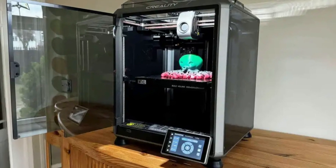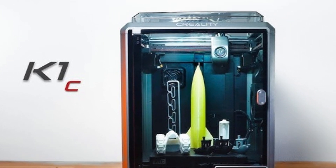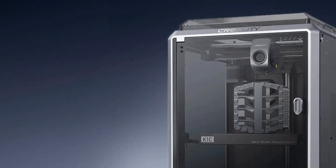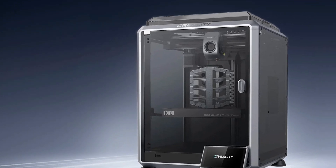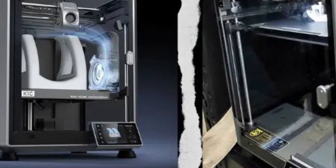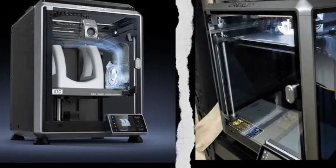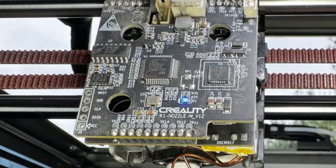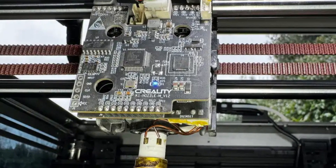Pros: Extremely fast printing speeds. Improved direct drive extruder for flexible filaments. Strong adhesion with carbon fiber PEI plate. AI camera for real-time monitoring. Enclosed design helps with filament temperature control. Cons: Can be slightly noisy at high speeds. Limited build volume compared to larger printers. The Creality K1C is a top contender in the budget 3D printer category, offering high-speed performance, reliability, and ease of use at an affordable price — excellent value for those looking to create high-quality prints efficiently.